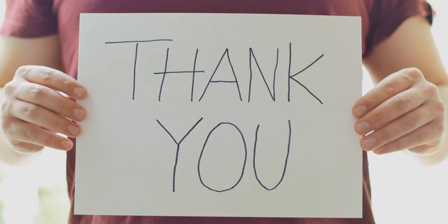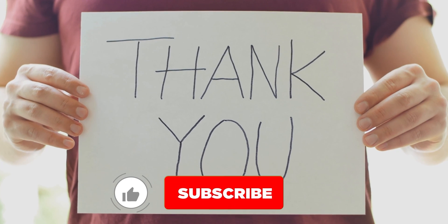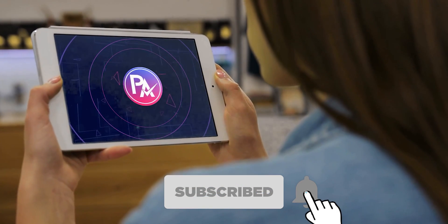Thank you for watching the video and that is all for this one. If you find this video helpful in any way, give a huge thumbs up, and stay tuned for upcoming videos by subscribing to our channel. See you guys in the next one!